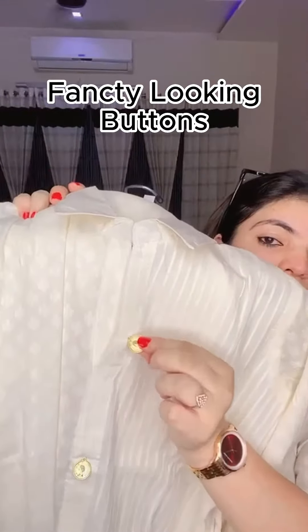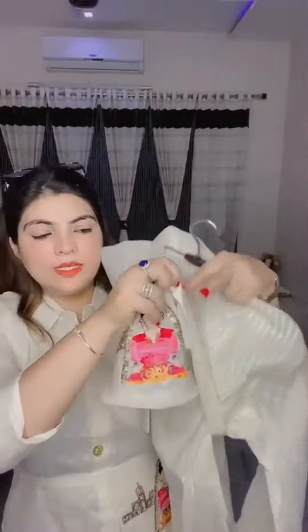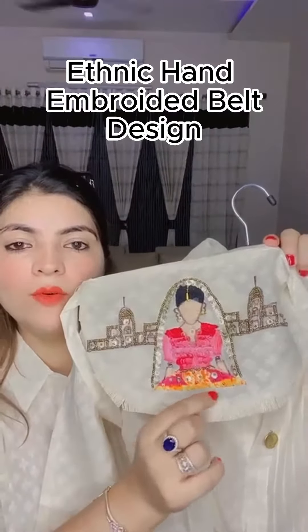On the center you will get this type of dollar sign design. You will get this type of buttons and this type of hanging design. There will be a collar neck. You will get this type of designer belt, along with this type of work and hanging.